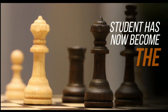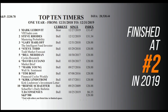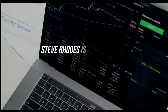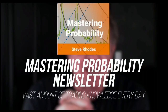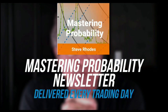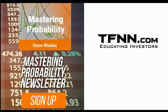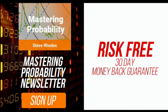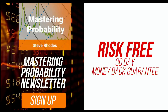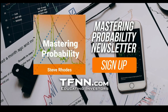Steve Rhodes started his trading career as a student almost 20 years ago, and the student has now become the master. Steve won the prestigious Timer of the Year Award in 2018. He shares his vast amount of trading knowledge every day in his Mastering Probability newsletter. Sign up for Mastering Probability and receive access to seven of Steve's educational webinars absolutely free. All TFNN newsletters come with a 30-day money-back guarantee. Visit TFNN.com and try Mastering Probability 30 days risk-free today.